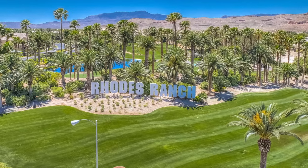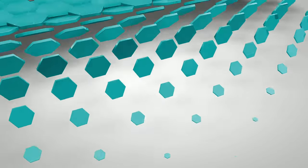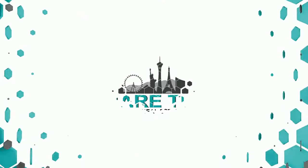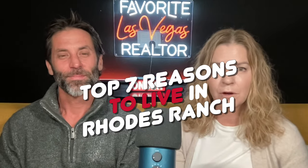Living in Rhodes Ranch, and that's what we're talking about today. Today, we're going to be talking about the top seven reasons to live in Rhodes Ranch.